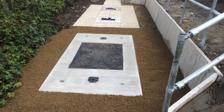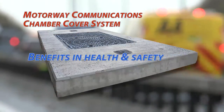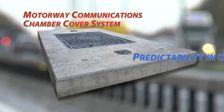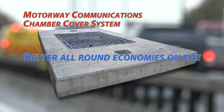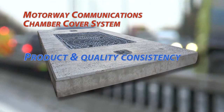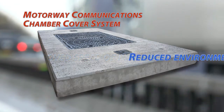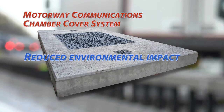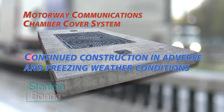The motorway communication system offers benefits in health and safety, predictability in cost, better all-round economies on site, and product and quality consistency. Additional advantages include improved speed of installation, reduced environmental impact, and continued construction in adverse or freezing weather conditions.